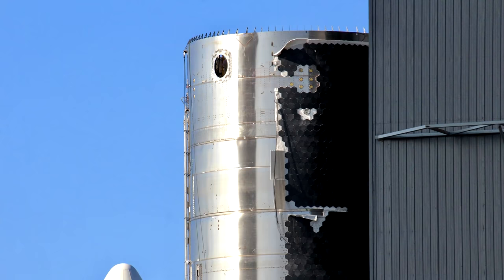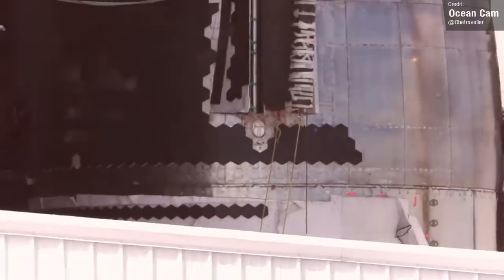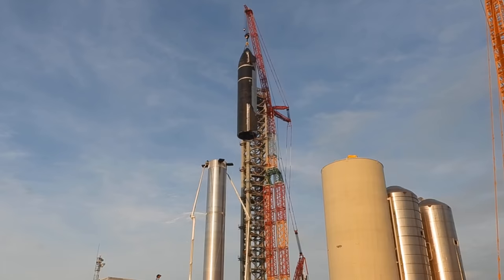Ship 20 was then swiftly moved into the high bay for nosecone stacking. The nosecone itself saw many TPS tiles fitted in the low bay last week, as well as both of its forward flaps. Once all that was together, it was then wheeled across to the high bay, and it was lifted and mated onto the lower section overnight on the 4th of August. Not long after this, the vehicle was rolled down the road to the launch site, where it was then mounted to Booster 4 after a brief delay due to high winds. And there it is — in Elon's words, a dream come true.